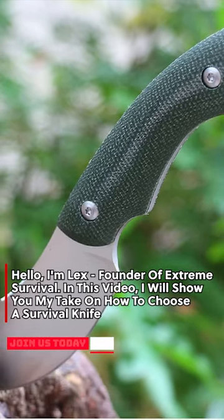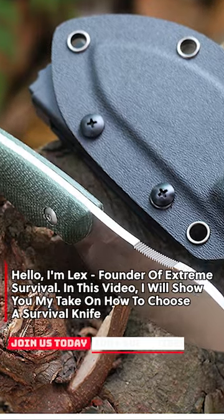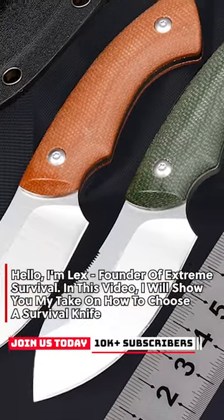Hello, I'm Lex, founder of Extreme Survival. In this video, I will show you my take on how to choose a survival knife.